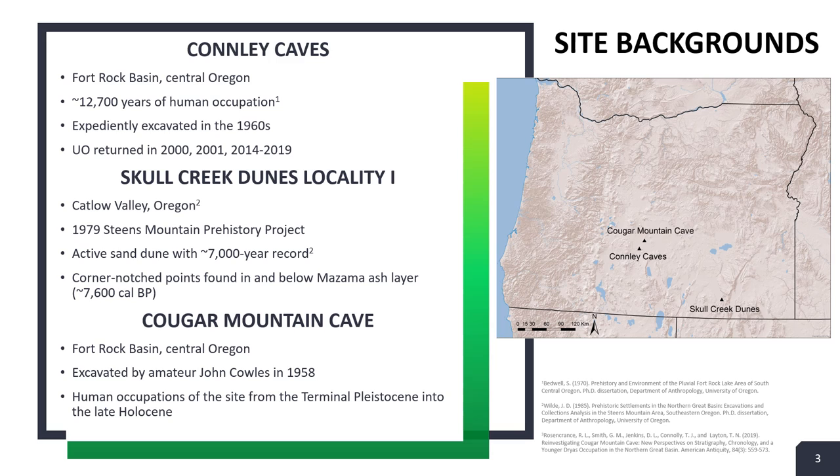For this project, we took a look at three different sites in the Northern Great Basin that have recorded Prima-Zama corner notch points. The first is the Conley Caves, which is located in the Fort Rock Basin of Central Oregon. This site has been intermittently occupied since the terminal Pleistocene, and has been under examination by the University of Oregon Field School starting in the early 2000s.